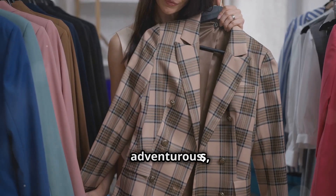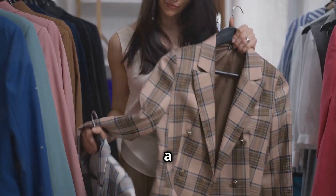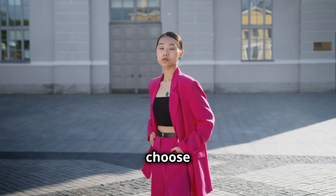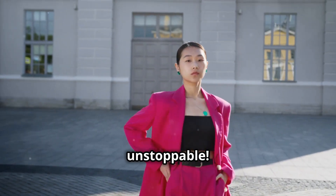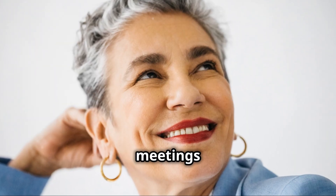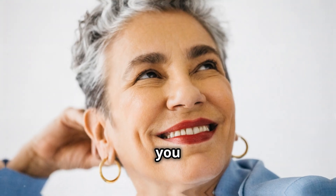A bold red blazer screams confidence, while a classic pinstripe says "I'm here to seal the deal." And if you're feeling adventurous, try a blazer with a fun print or texture. Remember, this jacket is your daytime armor, so choose one that makes you feel unstoppable. Throw it on over your base outfit and boom — you're ready to conquer those meetings and presentations like the queen you are.